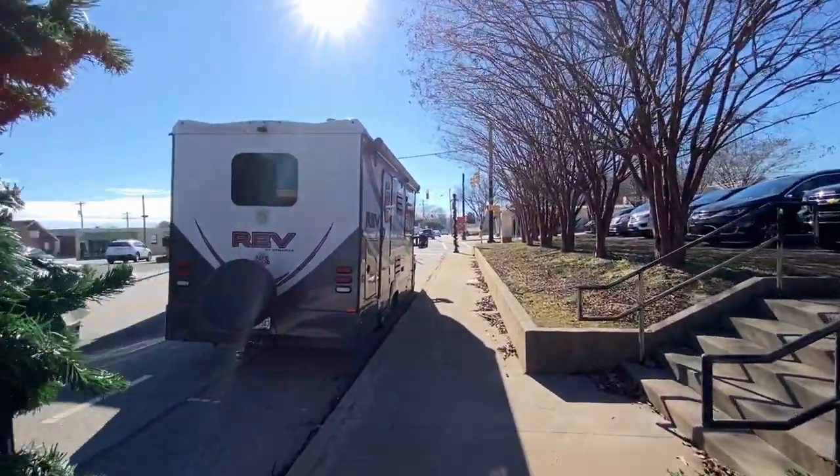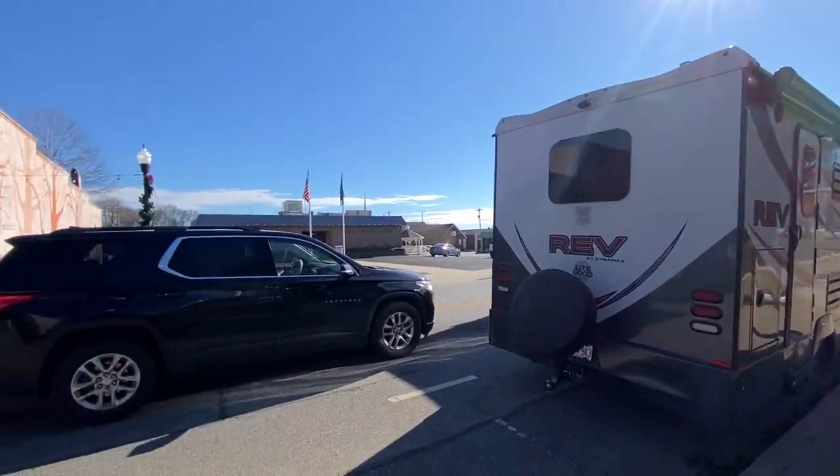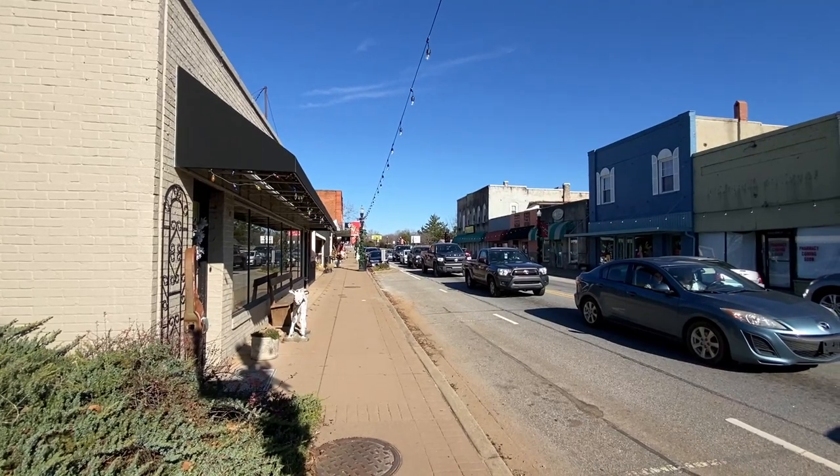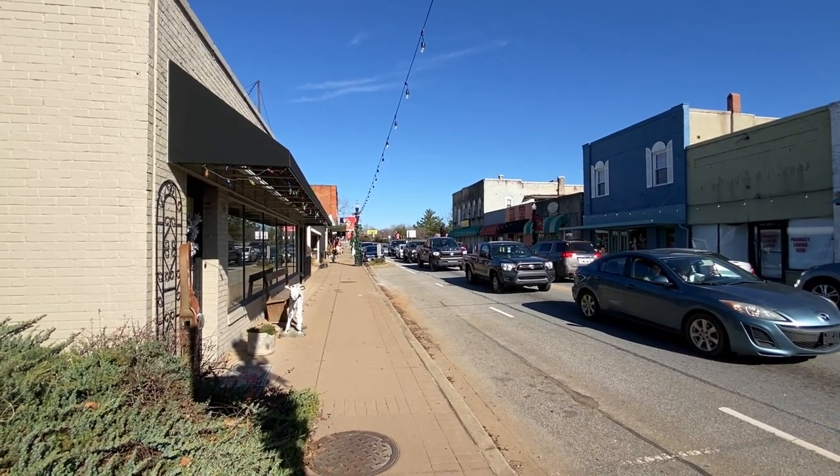We've got it back up here to the old Rev now. That was Cowpens. I hope you enjoyed this walk and talk tour of Cowpens. If you did, I appreciate it. If you like, subscribe and share. Y'all take care.